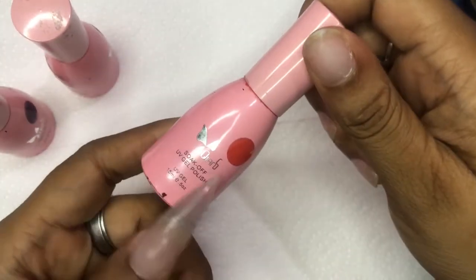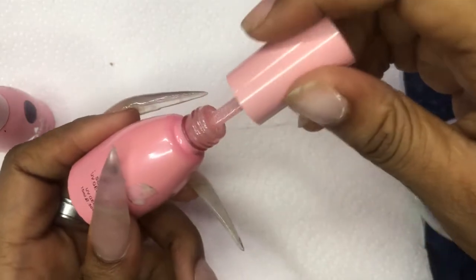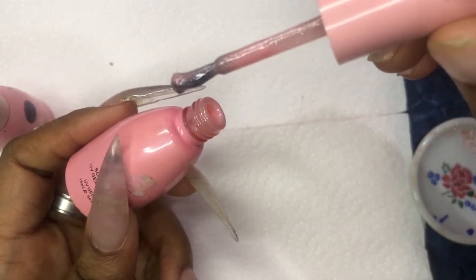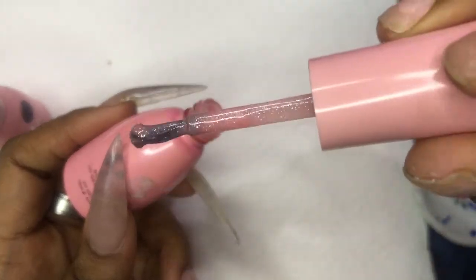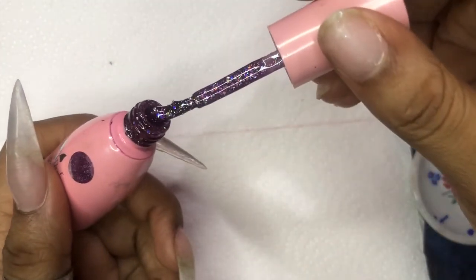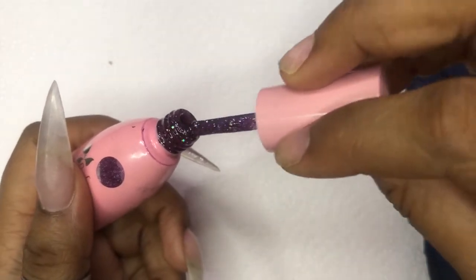I have this pink color which I'm very interested in using today. It's really pretty — it's a soft pink with some silver glitter in it.